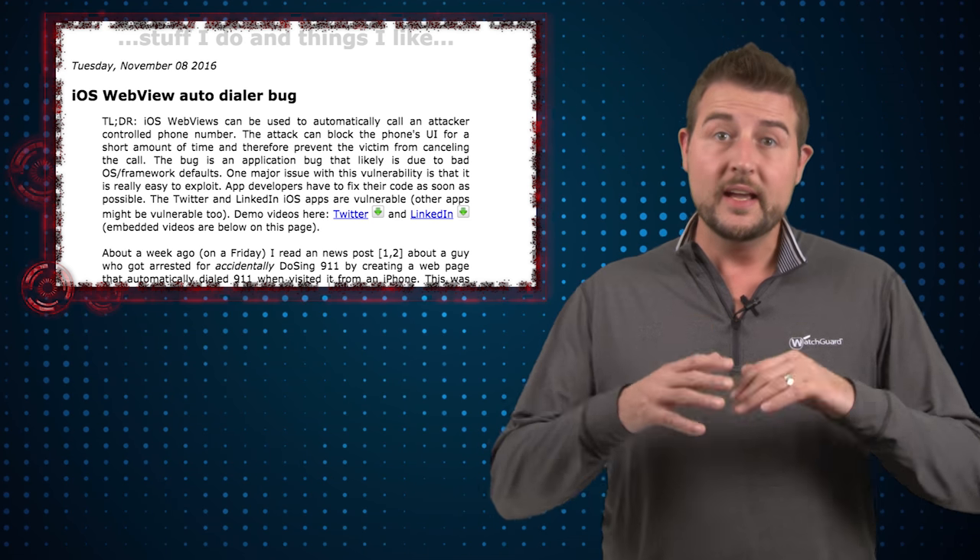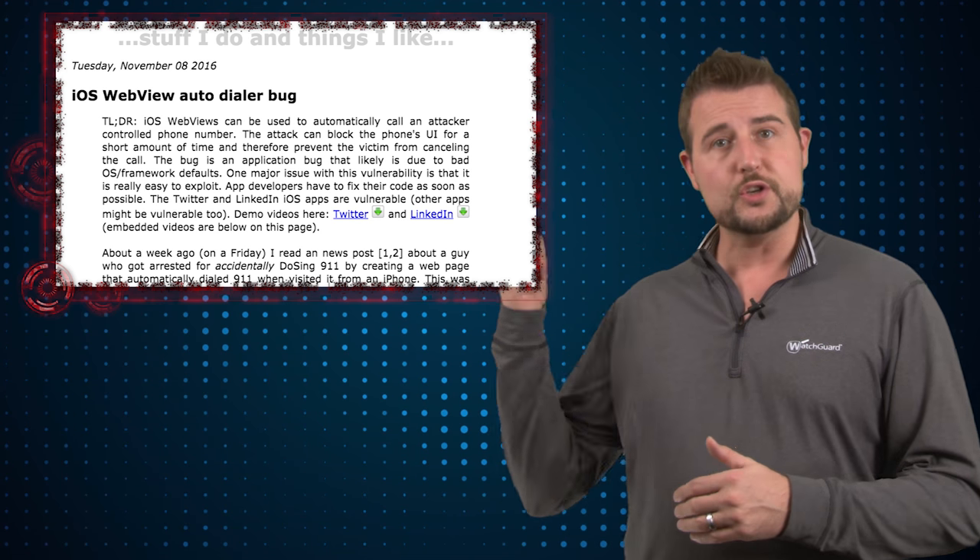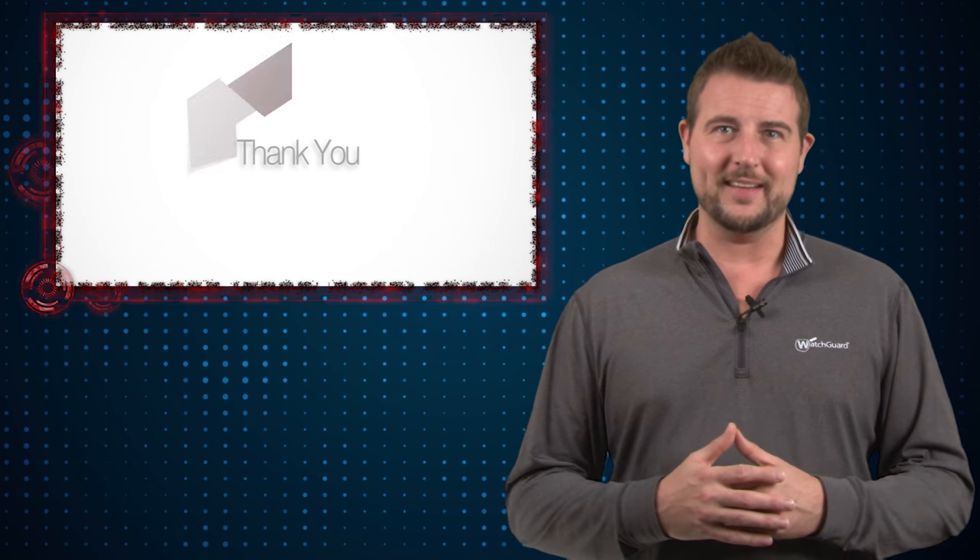Anyways, it's an interesting vulnerability. Hopefully Apple will release a patch soon. In the meantime, if you want to know more technical details about the flaw or the researcher's story, you should check out his blog post which has more information. That's it for today's story. Thank you for watching.